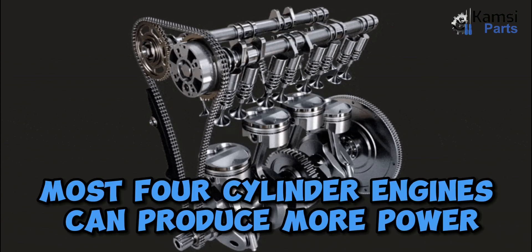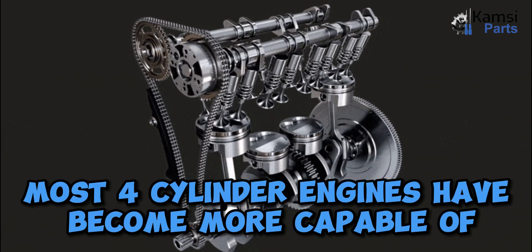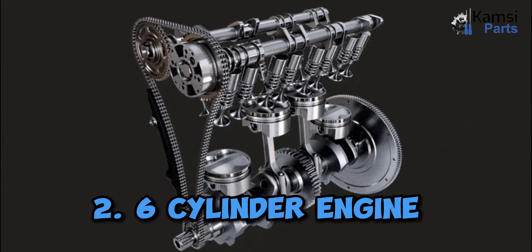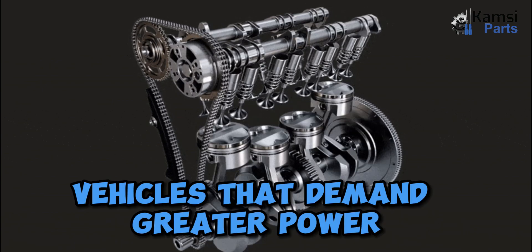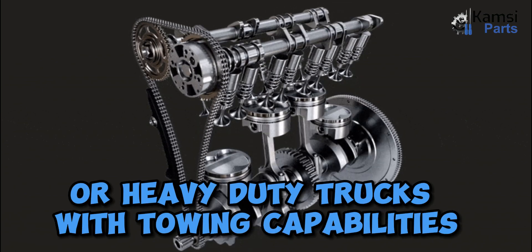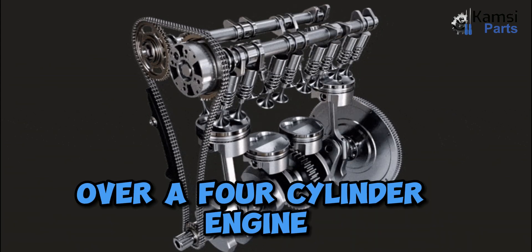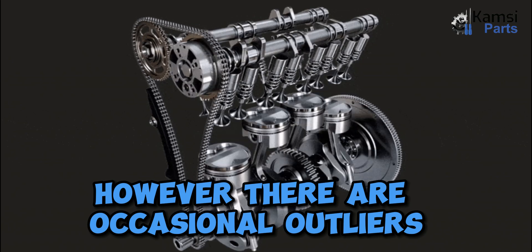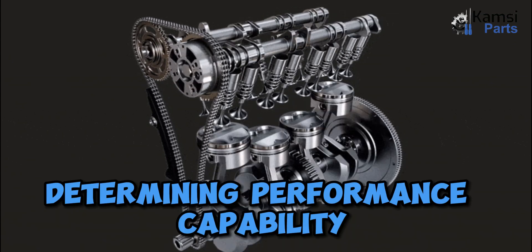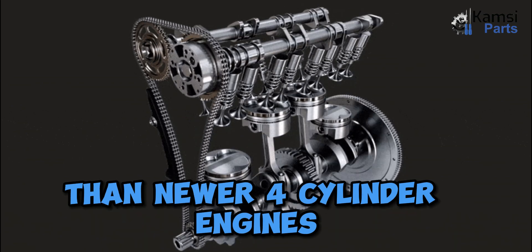As technology has improved, most four-cylinder engines can produce more power and have become more capable of putting out higher amounts of power. Two: six-cylinder engine. Vehicles that demand greater power have six-cylinder engines, such as sports cars or heavy-duty trucks with towing capabilities. If you want more power, select a six-cylinder engine over a four-cylinder engine. However, there are occasional outliers, because the number of engine cylinders is only one factor in determining performance capability. Older six-cylinder engines may have less power than newer four-cylinder engines.